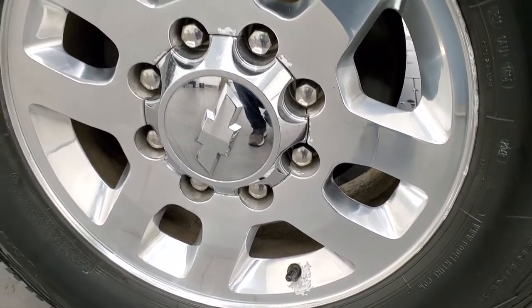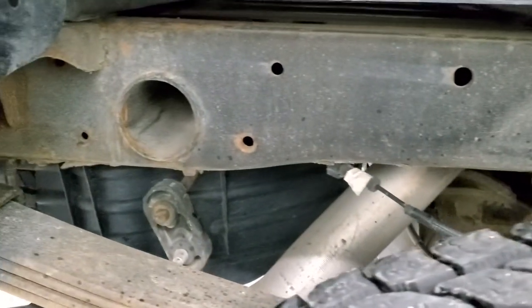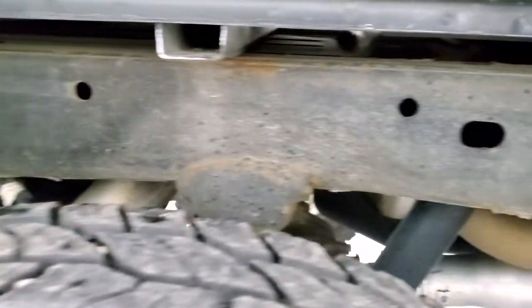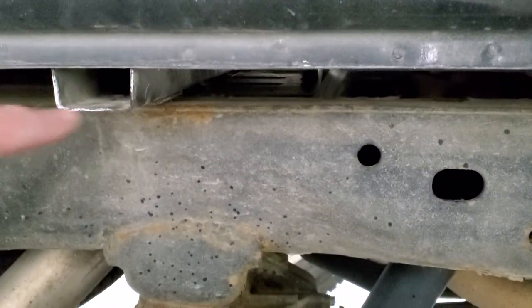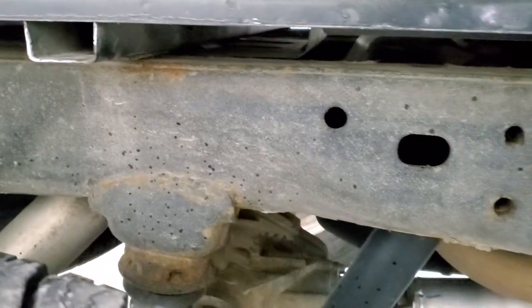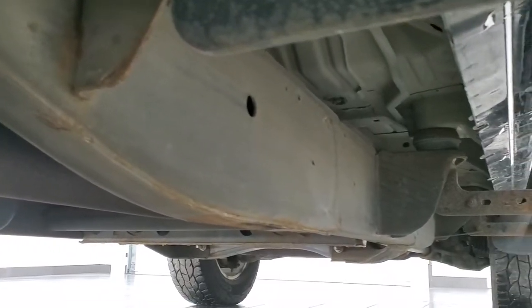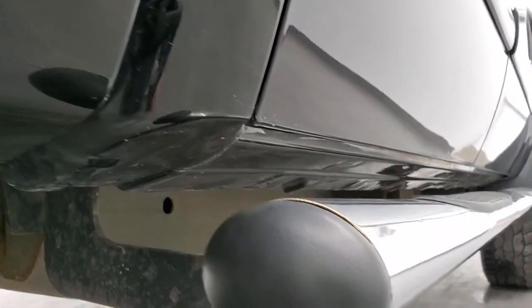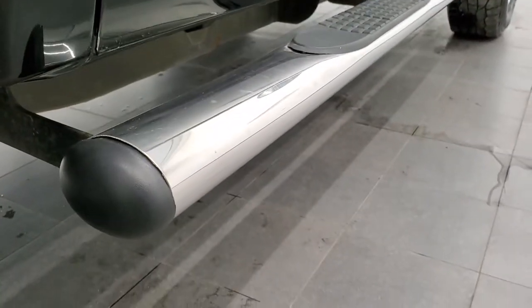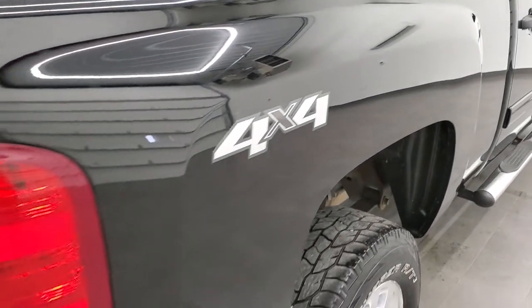The back rim is in nice shape as well and the back tires look like they have just as much tread as the front tires, maybe a hair more. Frame and underbody is in excellent shape. Box rails all look really good — no corrosion on them. For being a 10-year-old truck, very nice condition underneath. It has all the remaining factory exhaust, and the lower rockers and cab corners all look very, very good on this truck. It comes with a nice set of chrome step bars. The passenger side box — no major dents or dings on that.